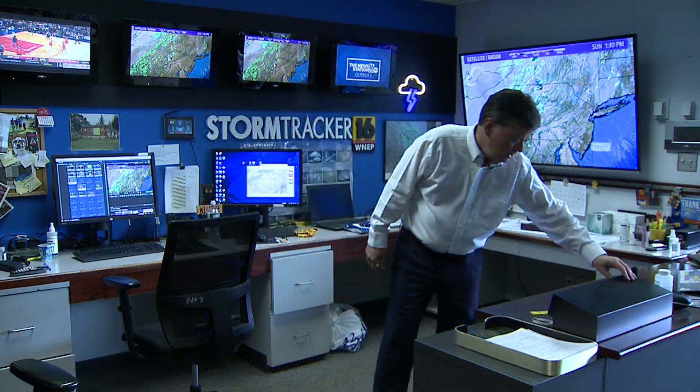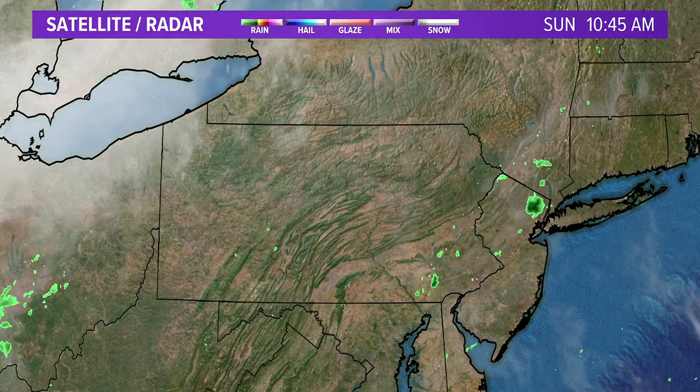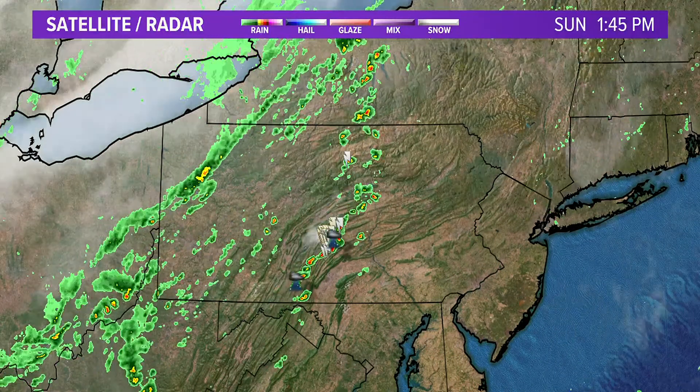Good afternoon, it's Kurt Aaron. I just want to update you on what's going on with the storms — we've been getting some calls here in the weather office, so I thought we'd jump on social media real quick. Good Sunday afternoon to you, I hope you're having a very nice weekend. It's certainly been hot and feeling a lot more like summer.